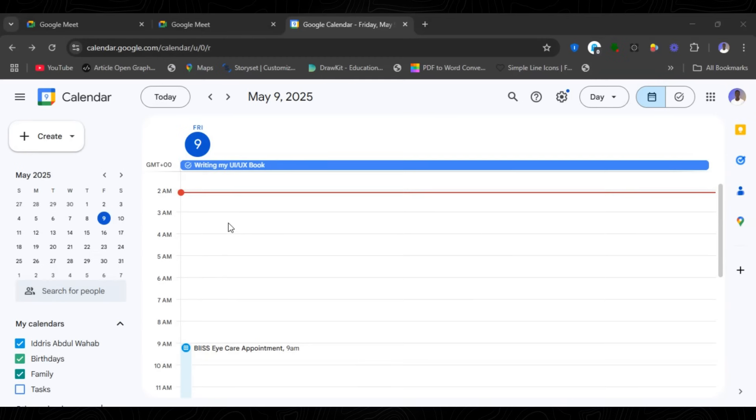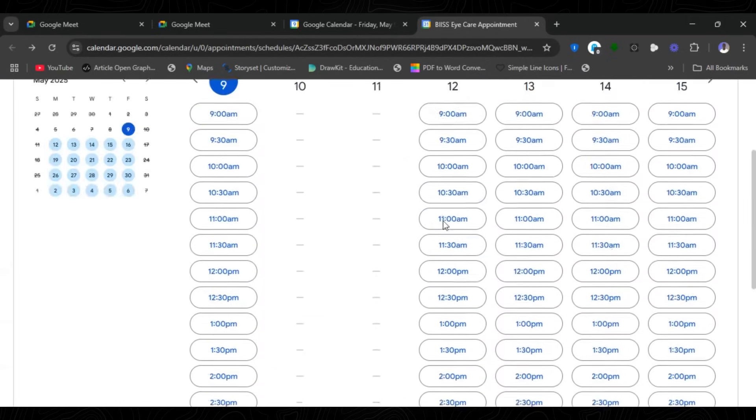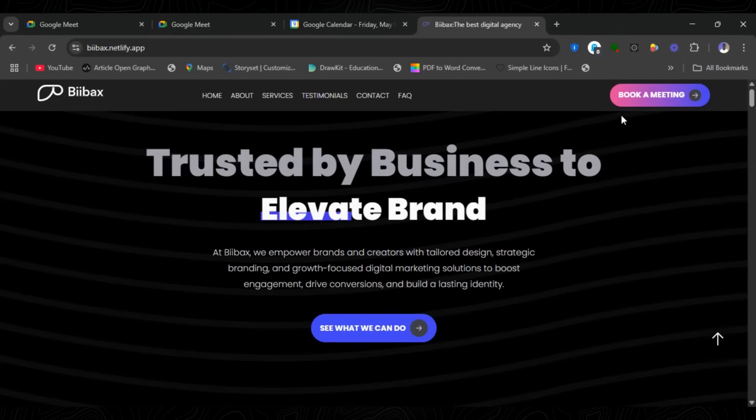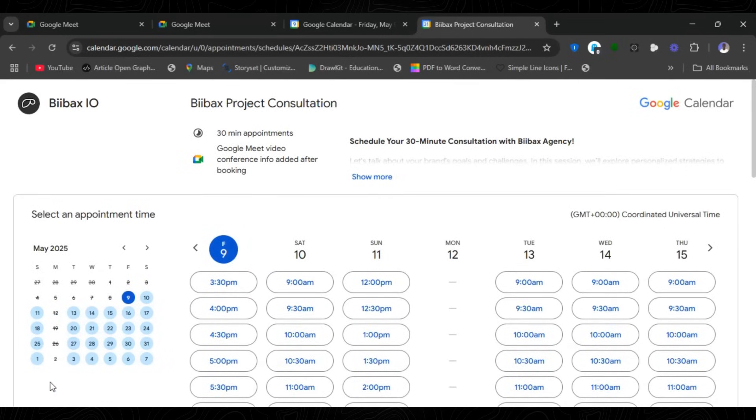I've noticed all businesses want one of two things: more clients, or to sell something. For businesses that take appointments — like a mechanic shop or dental clinic — here's what you can do without JavaScript. Create a Google Meet appointment page. Google gives you a link where clients can select a day and time and book an appointment. Then in your HTML page, add a 'Book Now' button and paste that link so users are sent straight to the booking page.